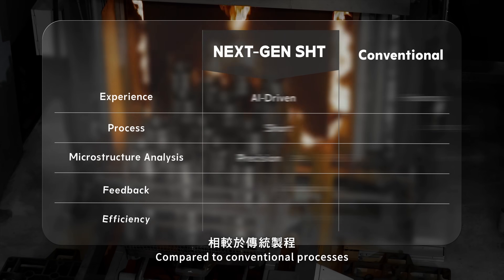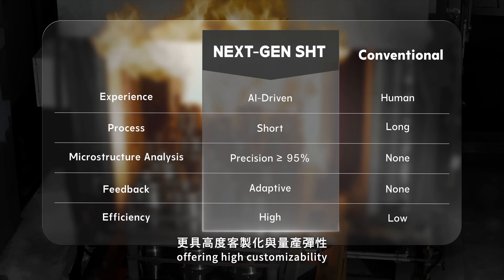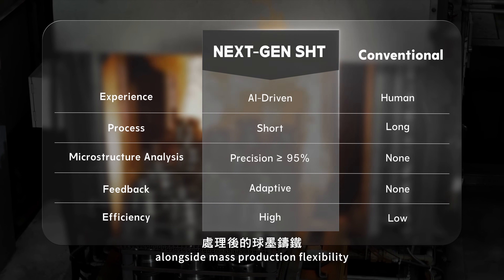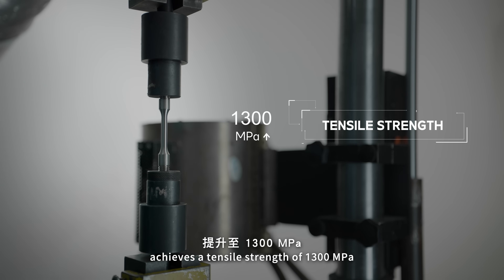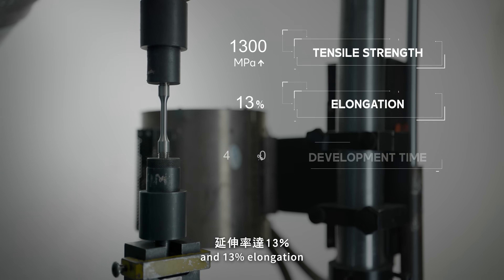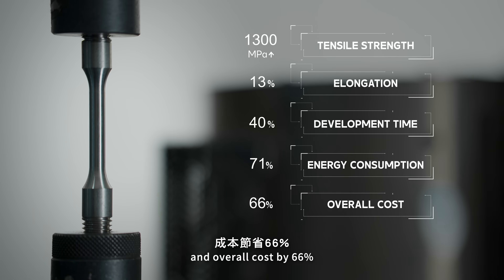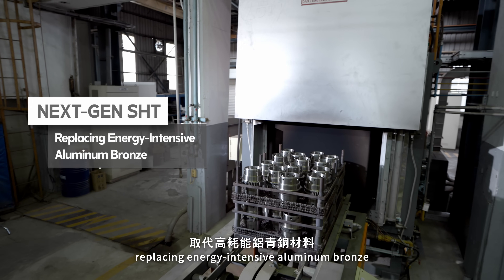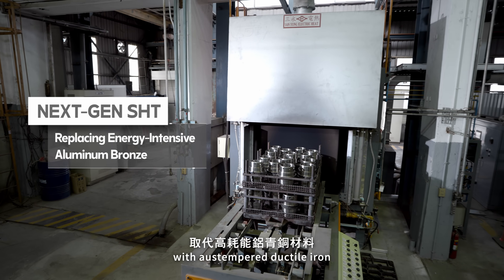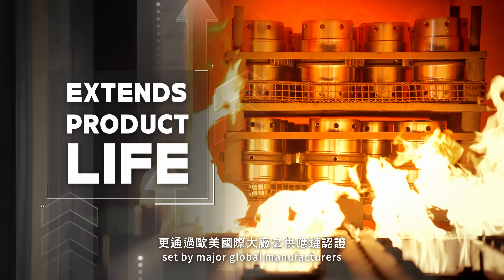Compared to conventional processes, NextGen SHT supports a diverse range of materials and components, offering high customizability alongside mass production flexibility. Post-treatment ductile iron achieves a tensile strength of 1,300 MPa and 13% elongation, with development time reduced by 40%, energy consumption by 71%, and overall cost by 66%. The solution has been successfully applied to solar tracking systems, replacing energy-intensive aluminum bronze with austempered ductile iron, extending product life and meeting supply chain certification standards set by major global manufacturers.